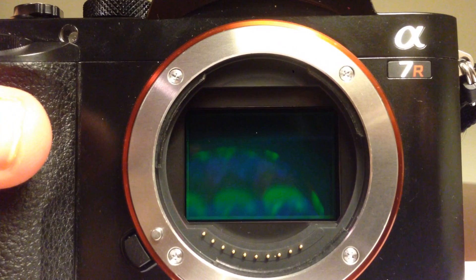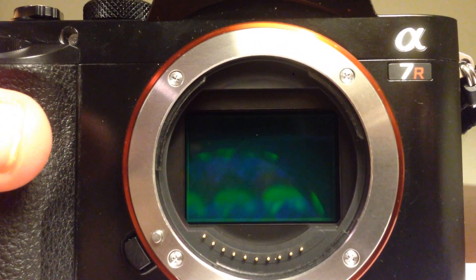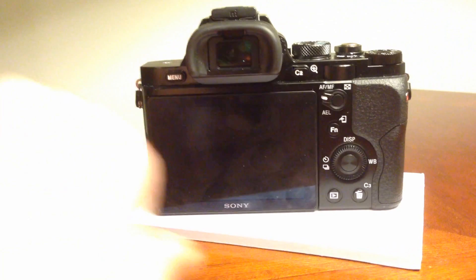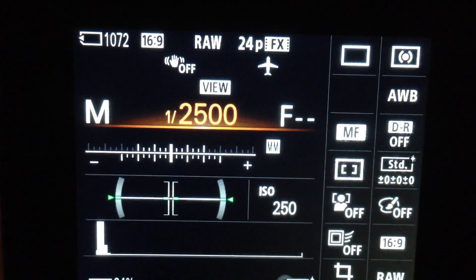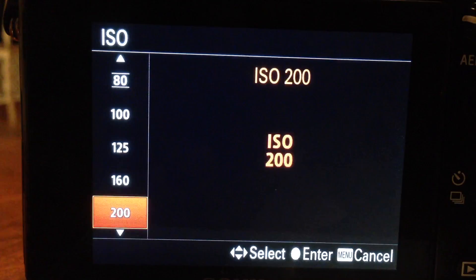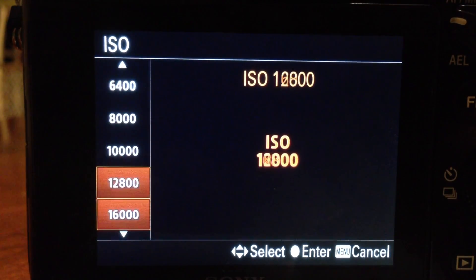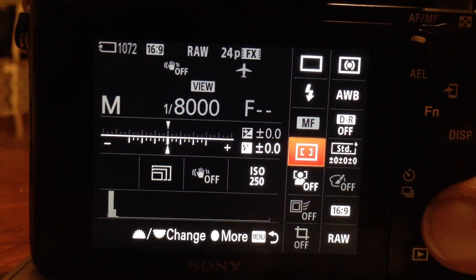It's a damn good sensor. Yes, it's one sexy beast of a camera, but does it work as good as it looks? It has shutter speed up to 1/8000th of a second, which is very surprising for a camera of this size. ISO goes down to 50 and up to 25600. Its menu system is quite unique, like only Sony can do.